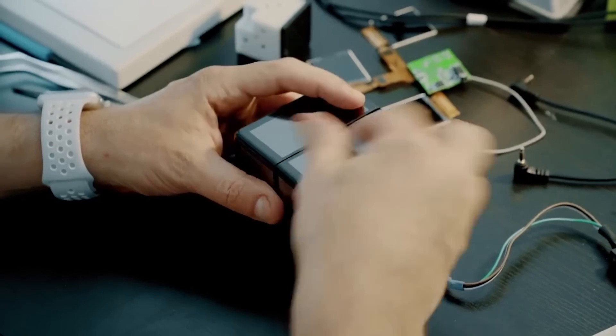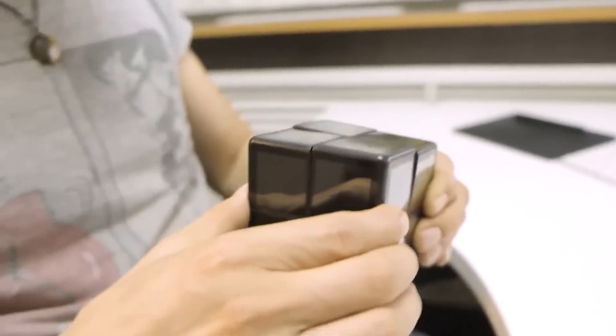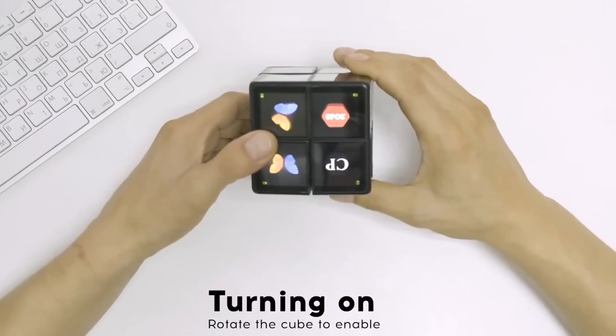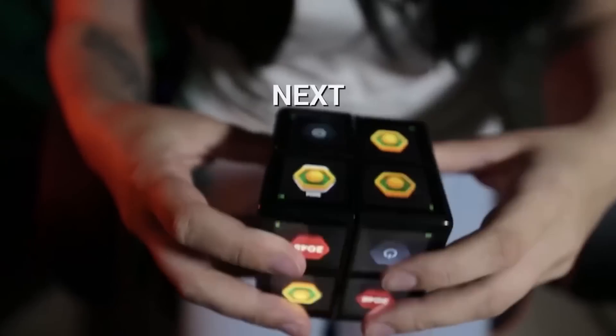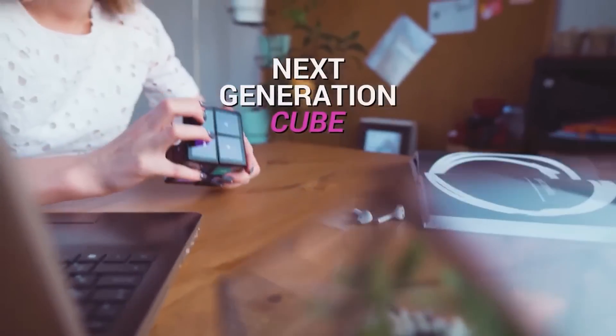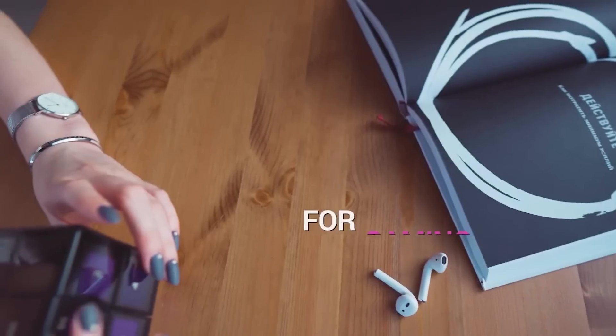At the same time, the cube can be used for more serious tasks. For example, you can display different widgets on its screens. Also, WowCube helps you control your smart house. It works as a smart speaker, or it can display notes on any surface. This device costs $250.